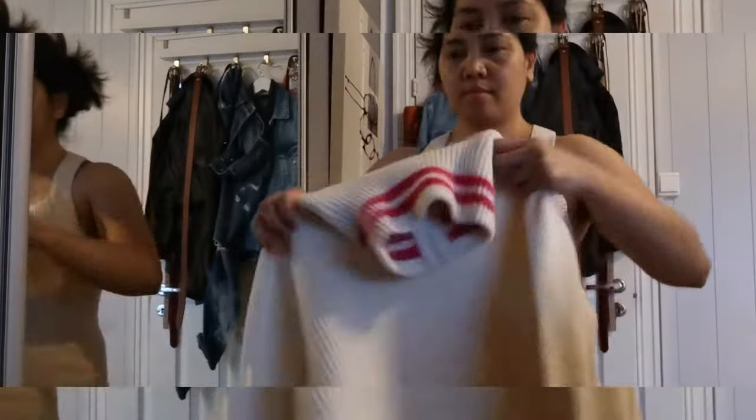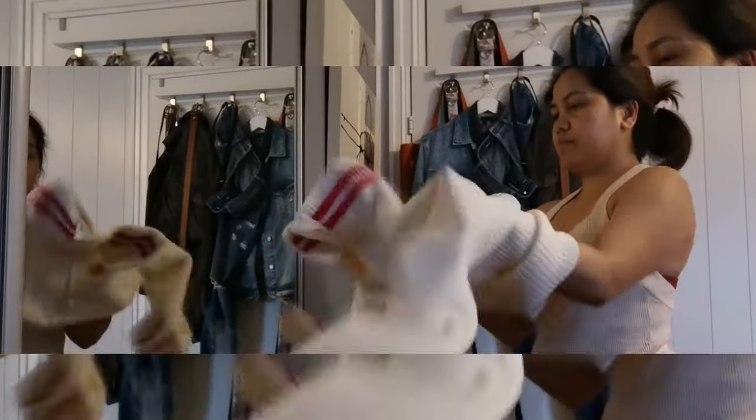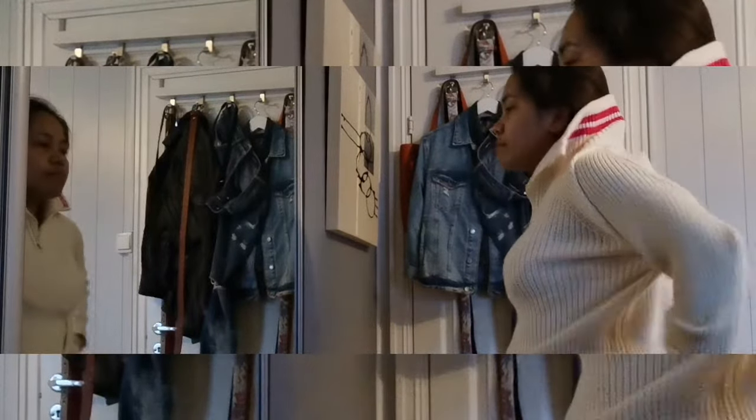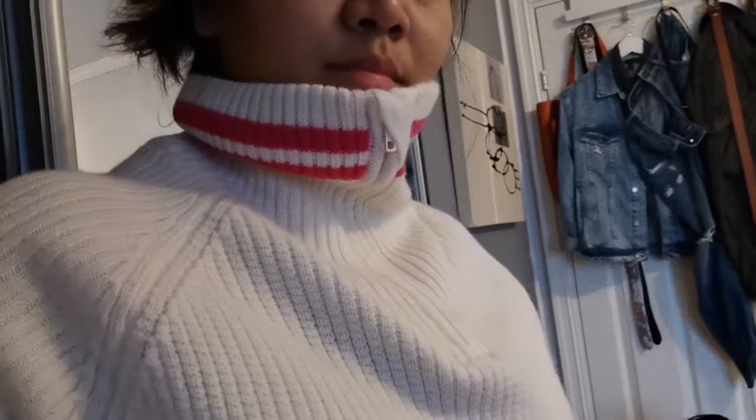This sweatshirt is from Deval and is made of 100% wool. I got this during the Black Friday sale last November here in Norway. It covers my neck, so I need not wear a scarf.